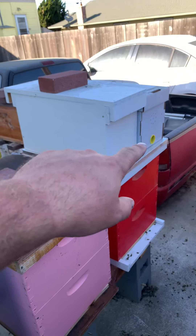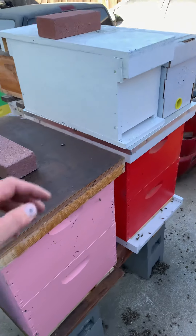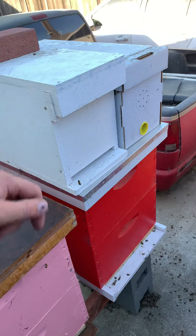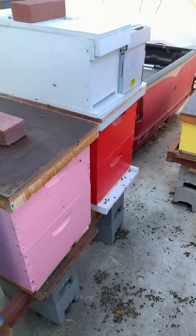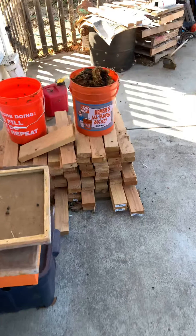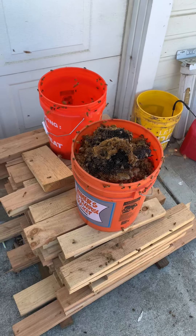These two right here are from that barn. All the brood and whatnot is in this one, and all the bees — I gotta post those pictures on the Facebook page. I just can't get over how wild that is.